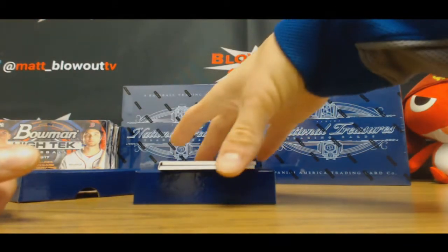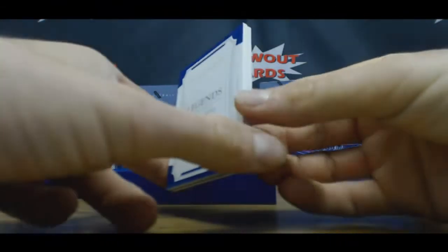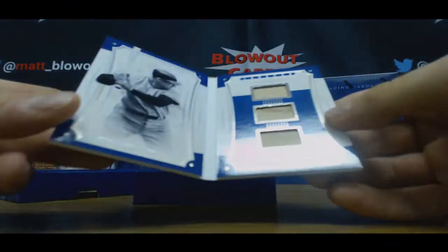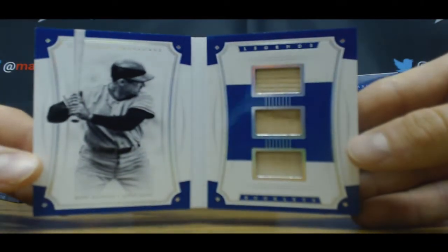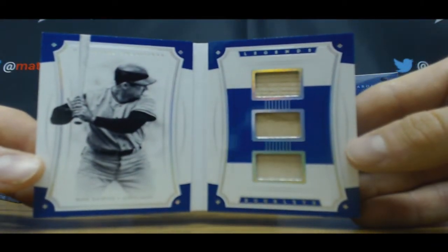And, Legends Book, numbered two of 25. Triple bat — Ron Santo. Little Ronnie Santo!